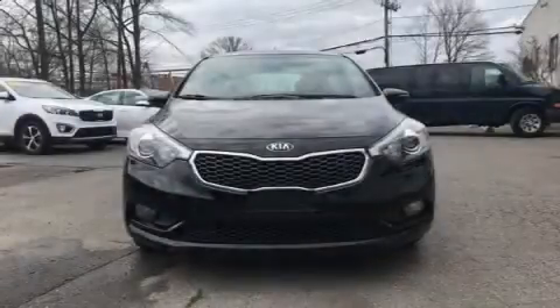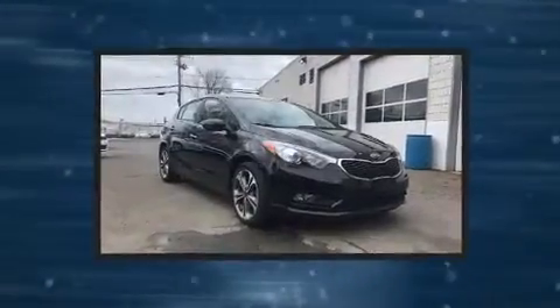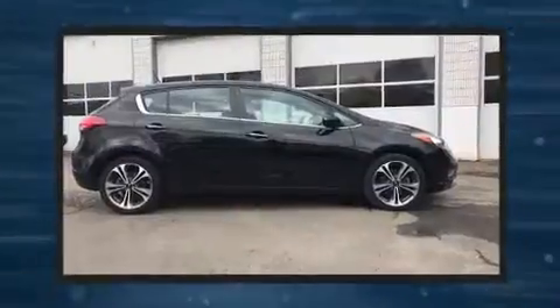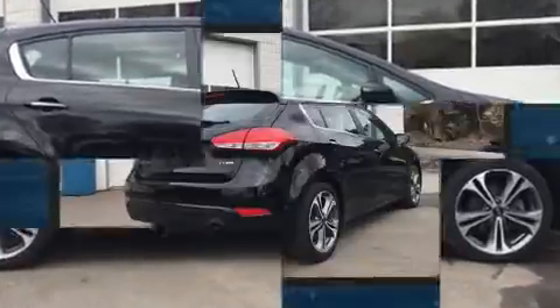Come test drive this 2016 Kia Forte. It features a front-wheel drive platform, an automatic transmission, and a two-liter four-cylinder engine. Kia prioritized fit and finish, as evidenced by a rear window wiper, one-touch window functionality, power door mirrors,